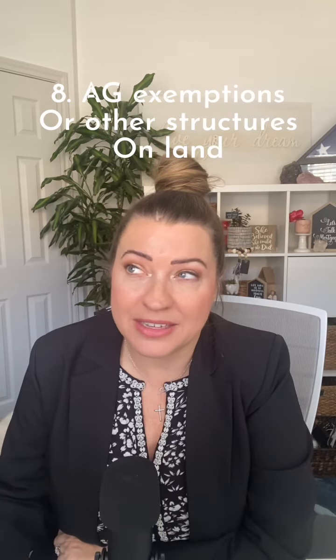The last thing I want to talk about are things like ag exemptions and items on the property like mobile homes that may not prove to be really attractive when you're looking at the property. Be sure to know exactly what's on your property to make sure it's not going to be a problem when it comes to financing.